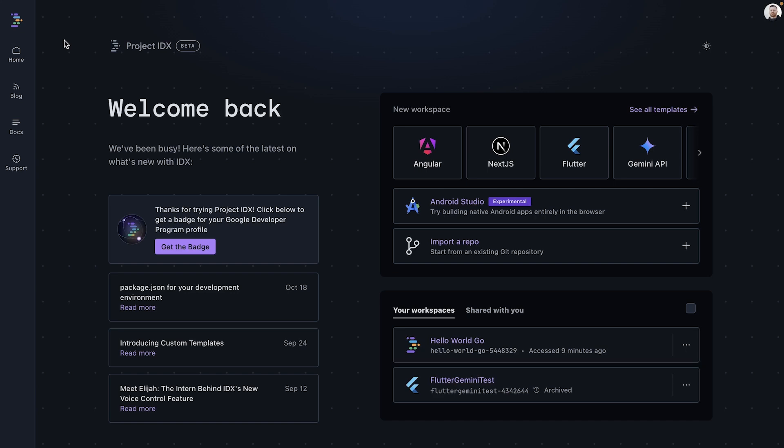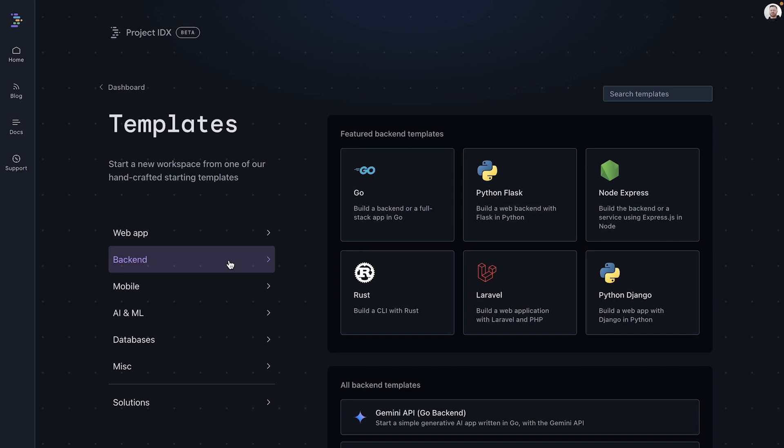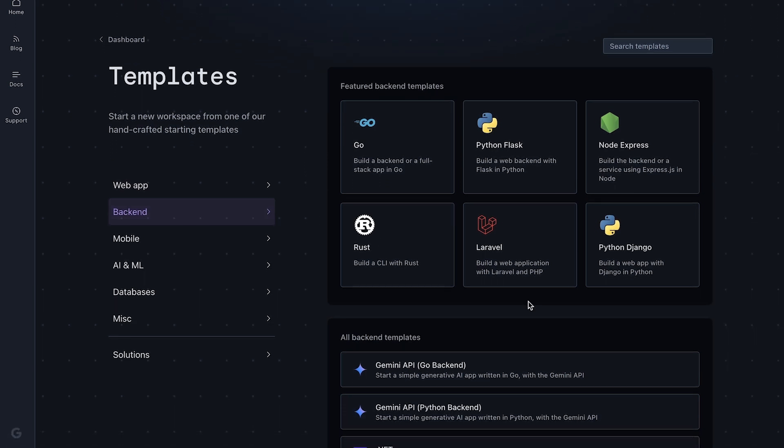Now we can see our Hello World message in the preview window. This gives us a working Go development environment in IDX. Now that we understand the basics, let's look at how templates can speed up development. Click on the Project IDX tab and then Home to navigate back to the IDX homepage. From here, we can click See All Templates. Clicking on Backend, we can see there is an existing Gemini API Go backend option. Or by clicking on Gemini API, we can choose Go web app to initialize a new template. You have now created a complete Go development environment, built a working web server, and learned how to use the IDX preview feature. From here, we can explore templates to build more complex applications with Gemini. All we need is a Gemini API key and we are ready to turn our ideas into real applications that scale.